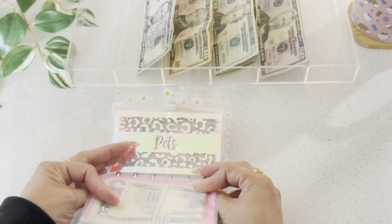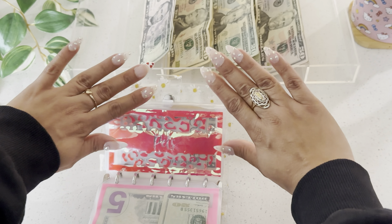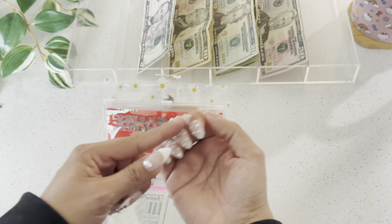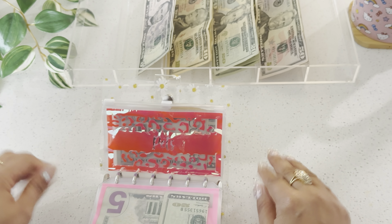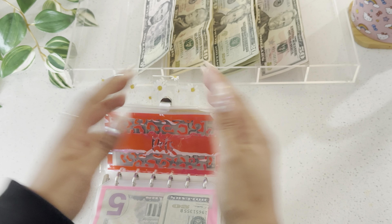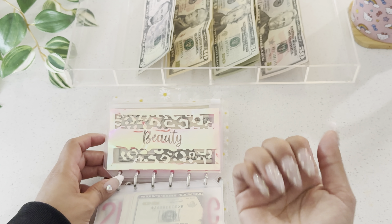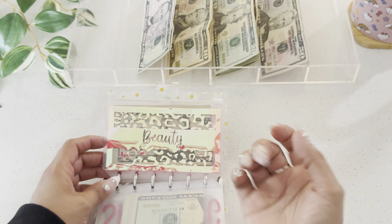I didn't spend anything on beauty. I've been doing my own nails — don't look at them too closely because I was trying to do nail art but my kids wouldn't let me, so I just did all gems, but I think they're cute and they should last me two weeks. For beauty I'd probably spend on my kids' haircut or accessories like nail polishes and nail art things.